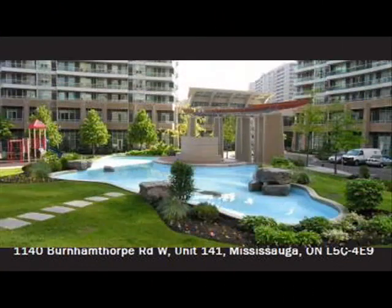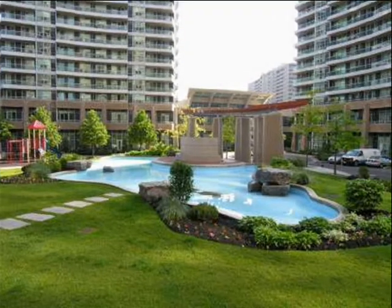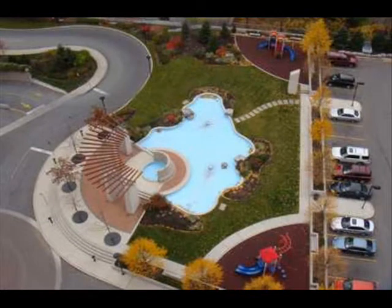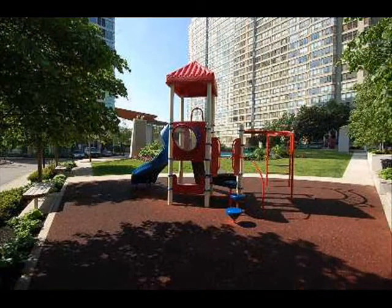The towers are about 2 kilometers away from the Square One Shopping Center and other facilities such as the Living Arts Center, the YMCA, Famous Players Coliseum. Highways 403, 407, 401 and the QEW are all just moments away.